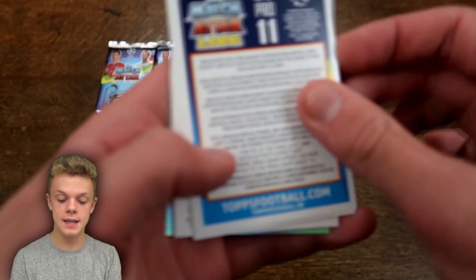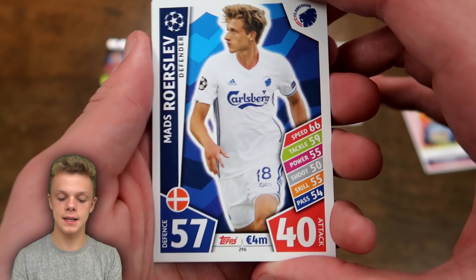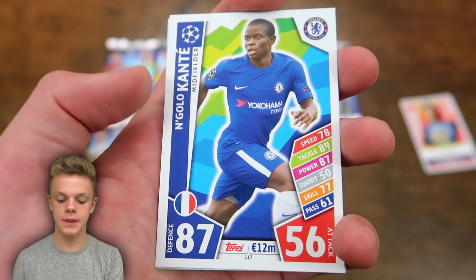Those odds will vary on the English packs because they contain 9 cards, whereas these ones contain 6. Let's get straight into the first pack. Here's the Pro 11 code card — it is Henrikh Mkhitaryan. And it looks like they don't have the same Mastercard promotion this year. Our first player card is N'Golo Kante, with 87 on defence for the PFA Player of the Year.